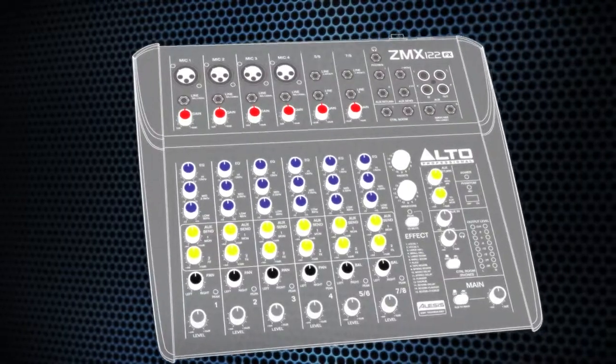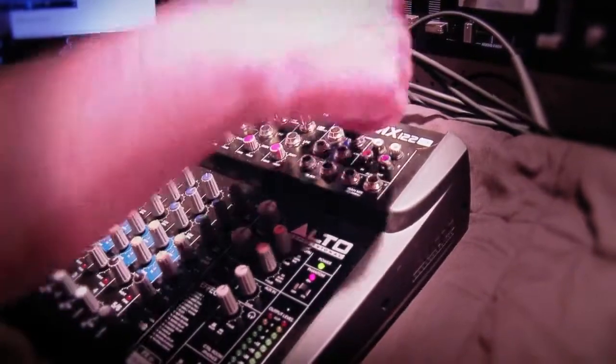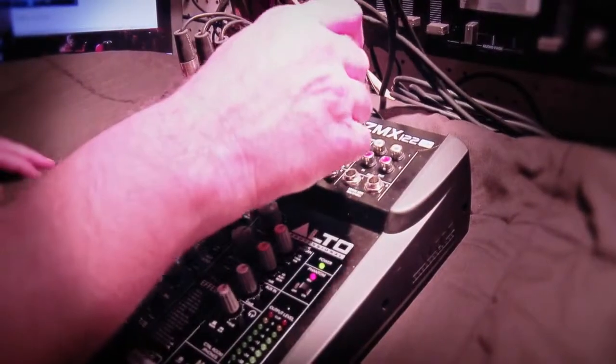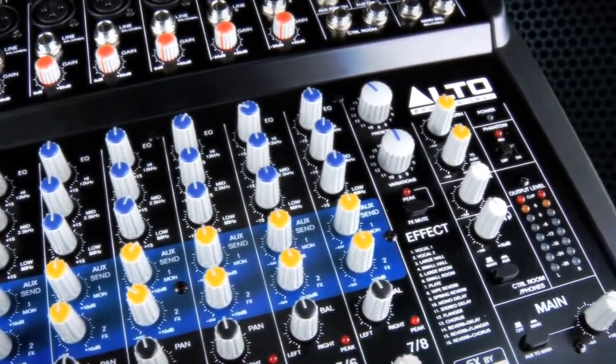Designed for practical, everyday use, Zephyr ZMX mixers have intuitive layouts. All inputs and outputs are top facing to ensure the right connection is made every time. Bright, color-coded pots make ZMX mixers perfect for use in low-light situations.